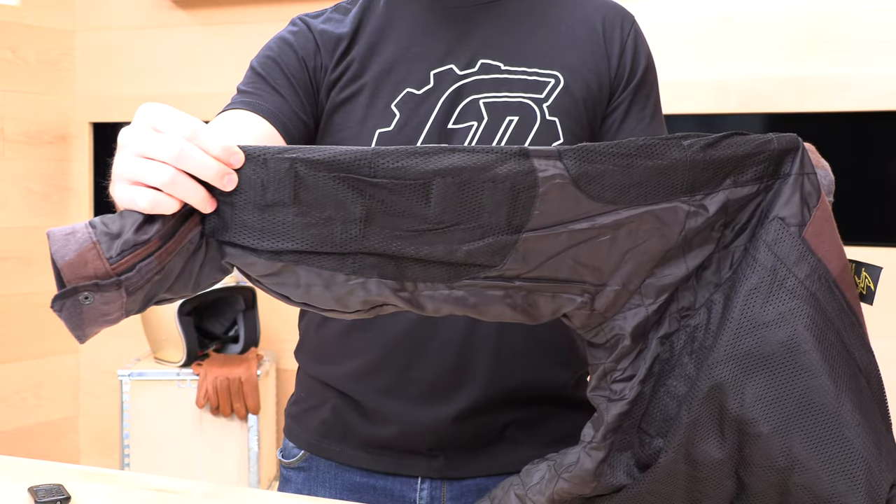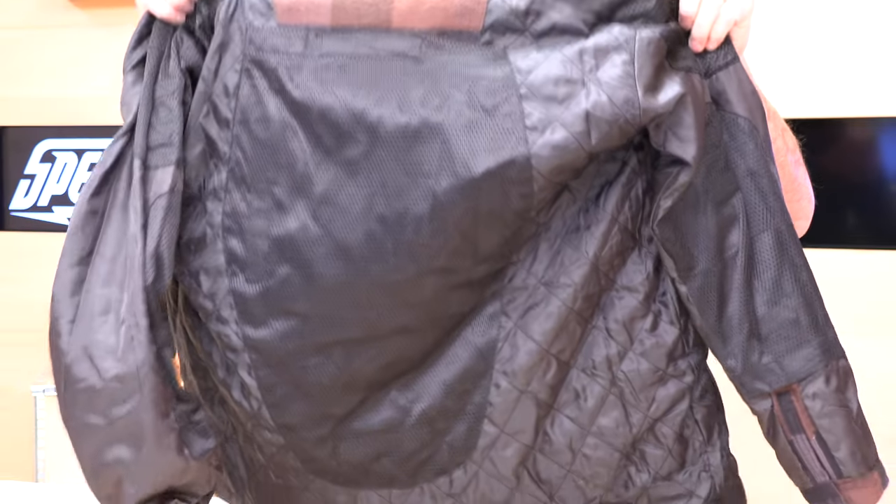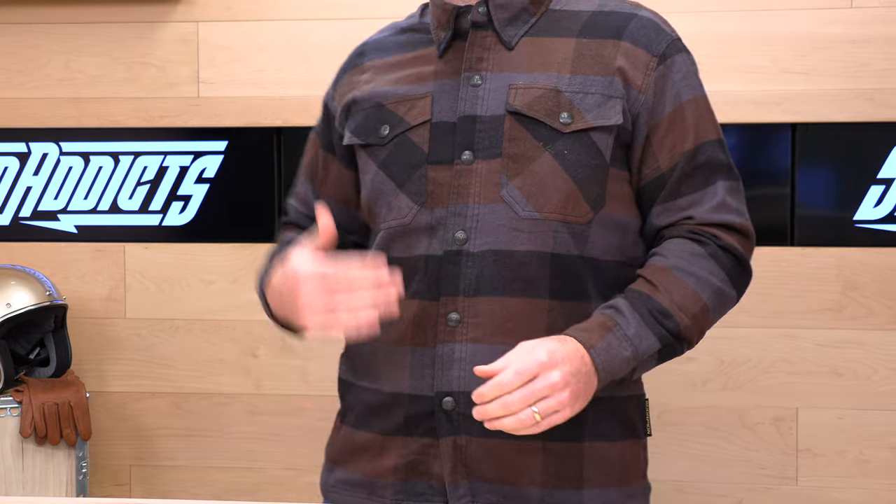Let's talk about the inside of this where the armor goes in. Sold separately, but they have armor pockets for the elbows, the shoulders, and a full back protector. Those pieces are sold separately. For about $26, you get the elbows and shoulders, and the back protector is sold on its own as well. You can add that on if you want to.